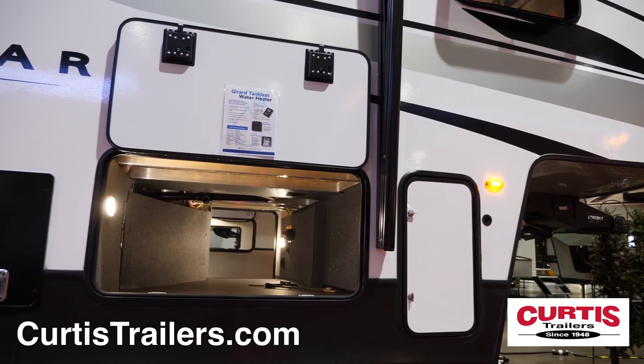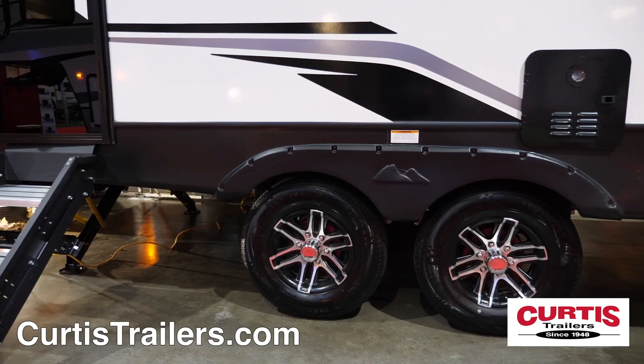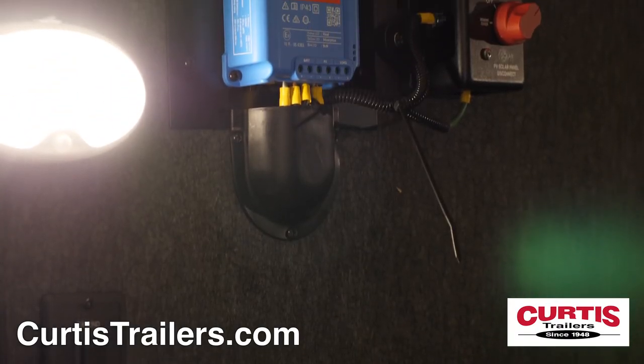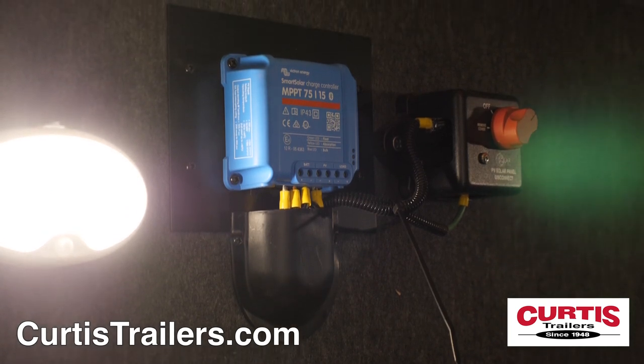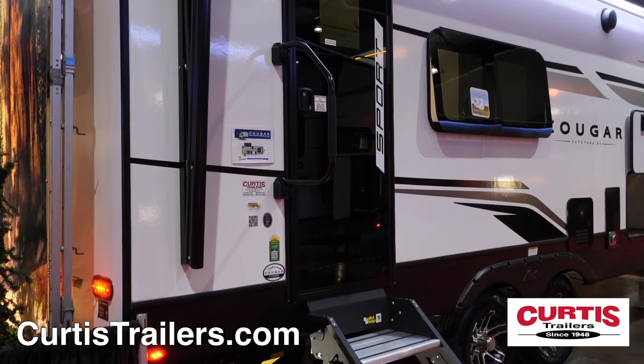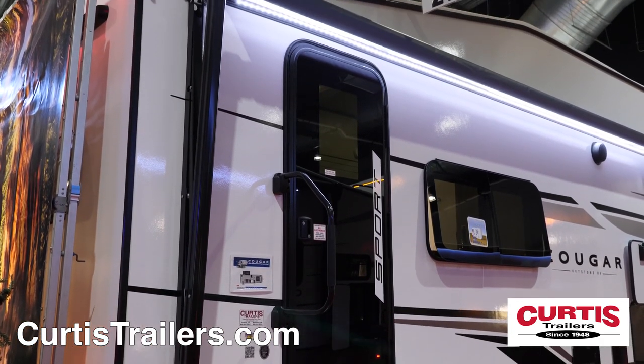Store lots of gear in the large pass-through basement storage compartment with utility hookups, and ride in safety thanks to the 10-ply E-rated tires. This model also comes standard with a 200-watt solar charging package. Enter through the LCI solid steps and black glass entry door beneath the electric awning with LED lighting and outdoor speakers.